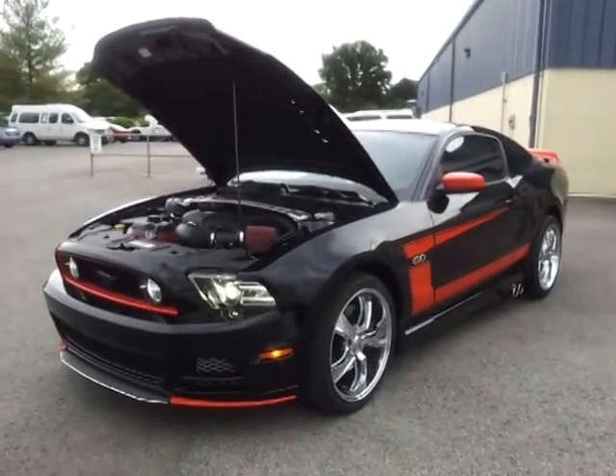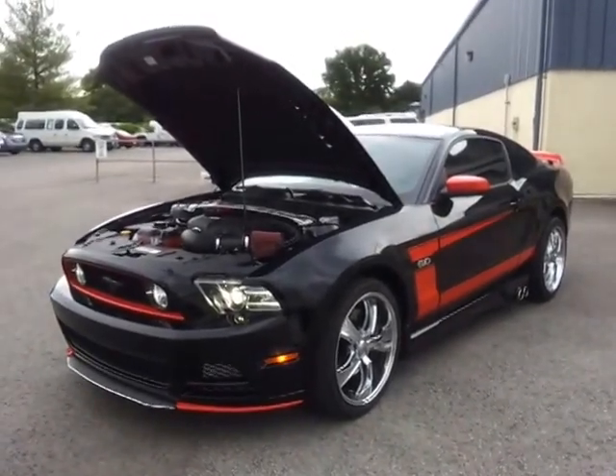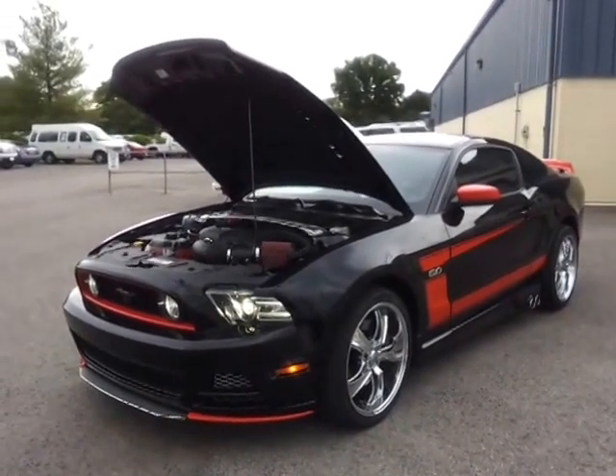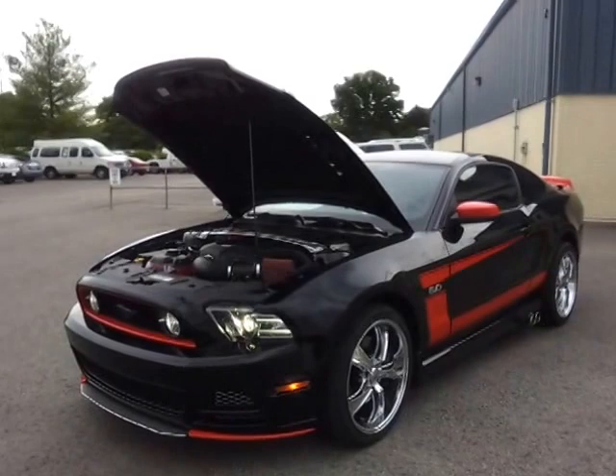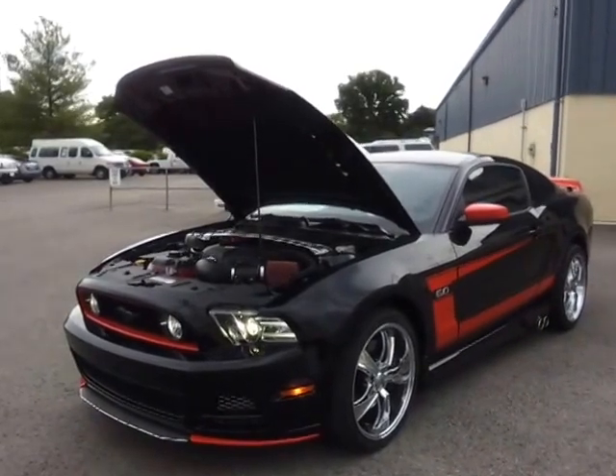Hello everybody, this is Brian Grizz. Check out this bad boy we just got in. It's a 2013 Ford Mustang GT Coupe. It's got the Chirot Conversions out of Georgia — it's their SSVT package.